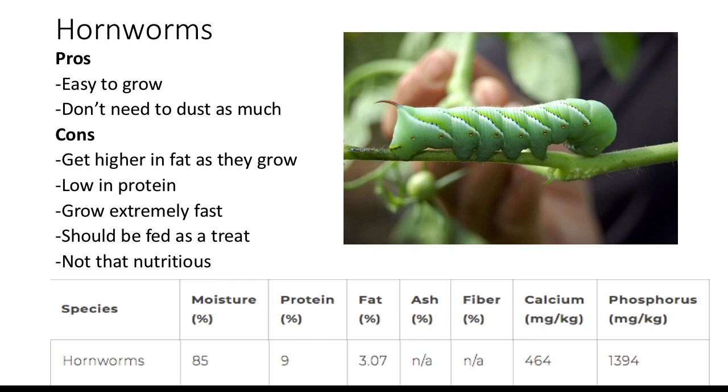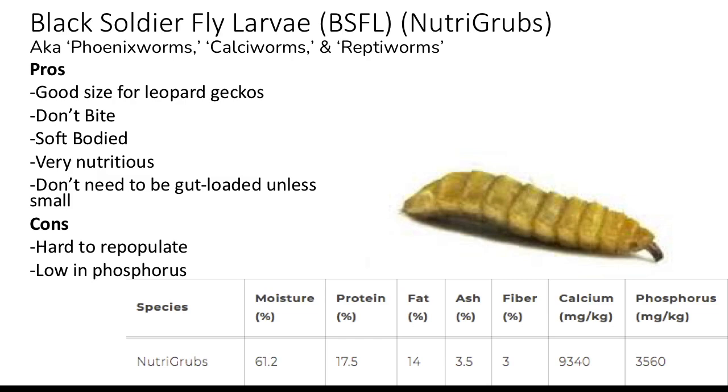Black soldier fly larvae, also known as BSFL, Nutri-Grubs, Phoenix worms, Calci worms, and Repti-Worms. The pros are that they are a good size for leopard geckos, they don't bite, they're soft-bodied, and they're very nutritious — hence the Nutri-Grubs name. They don't need to be gut-loaded unless they're very small. Some cons include that they're hard to repopulate and are low in phosphorus — I'll explain the phosphorus later.